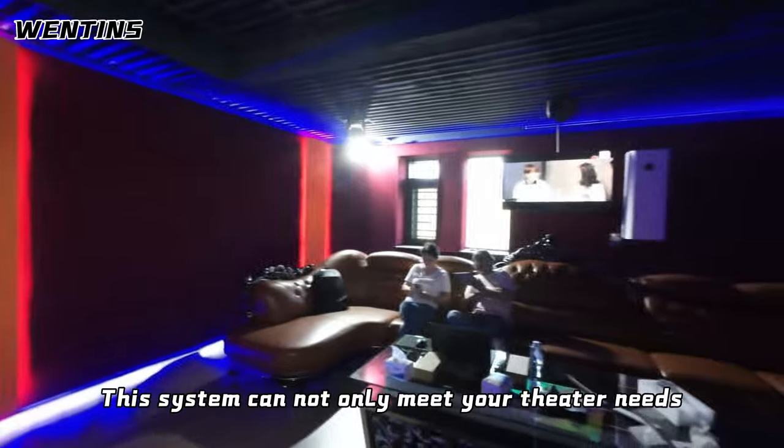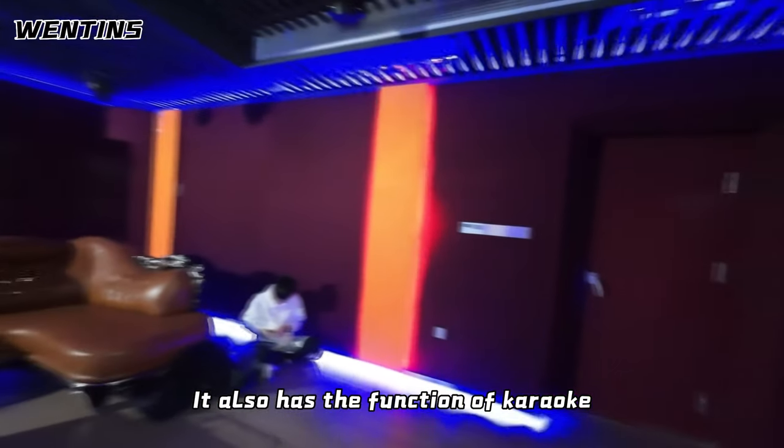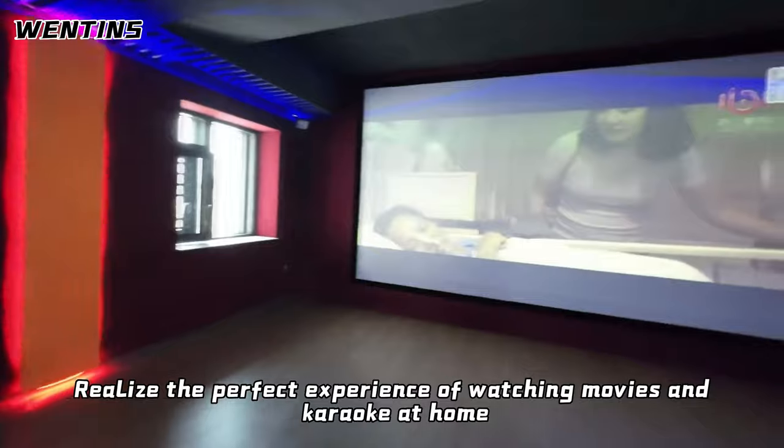This system cannot only meet your theater needs, it also has the function of karaoke. Realize the perfect experience of watching movies and karaoke at home.